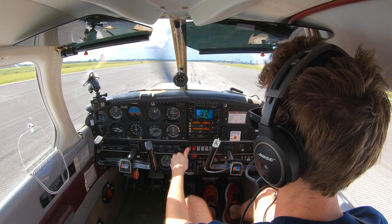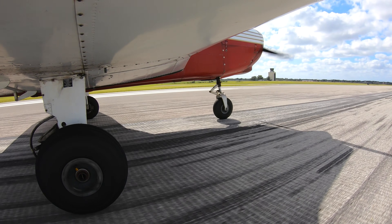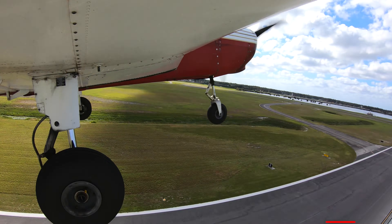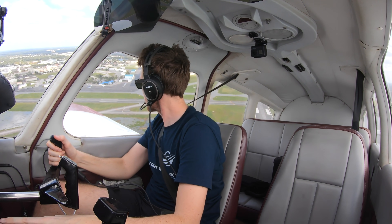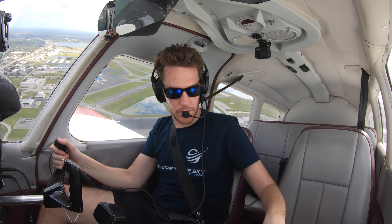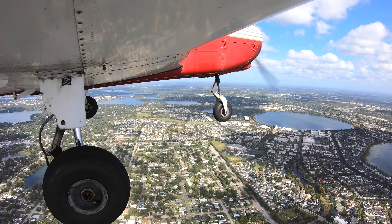Runway 25, cleared for takeoff, right downwind departure — here we go. Throttle to the floor, let's roll. Little wind off the left, you can feel it lifting the wing, speed's alive, all engine instruments are in the green — 60, 65, rotate. Ladies and gentlemen, welcome to the sky with new sunglasses. This is the first time taking off on runway 25 in a couple of months. Right downwind — I can see the Bithlo antennas already. Coming up to a thousand feet.